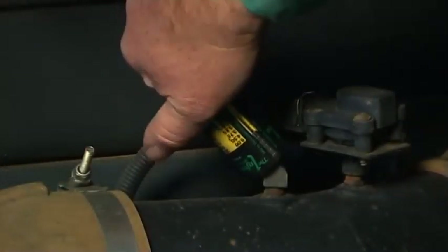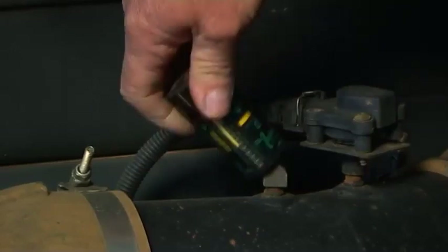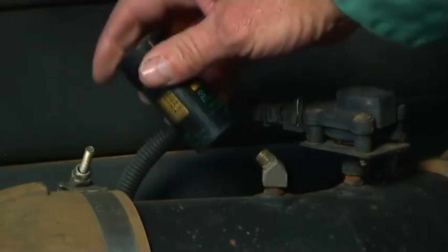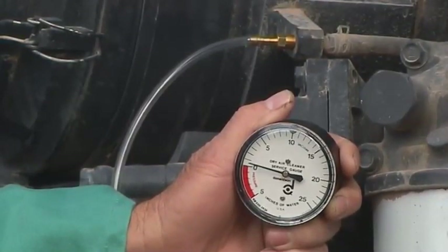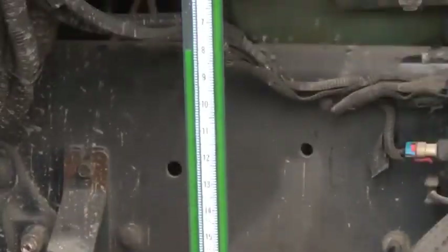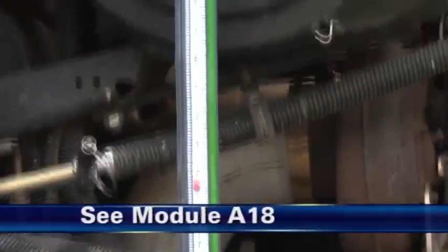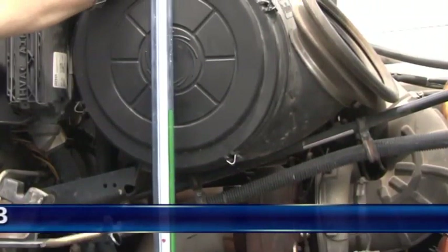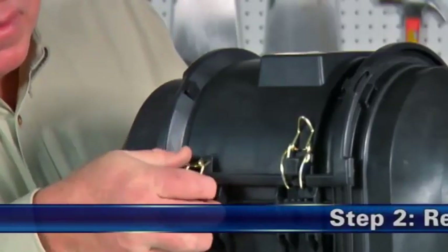Falls Ihnen der Widerstandsgrad zweifelhaft erscheint oder Sie den Anfangswiderstand messen möchten, demontieren Sie die Filterwartungsanzeige und messen Sie den Systemwiderstand mit einem Widerstandsmessgerät oder Wassermanometer. Weitere Informationen zu Widerstandsanzeigen und Messwerkzeugen von Donaldson finden Sie in Modul A18.